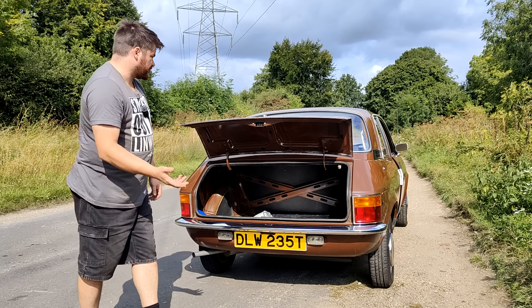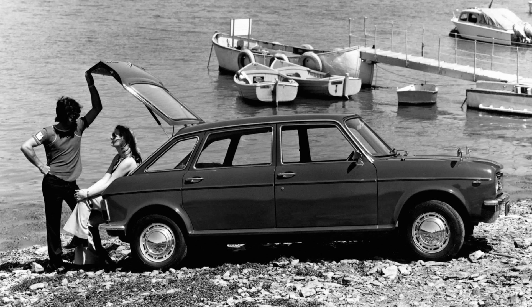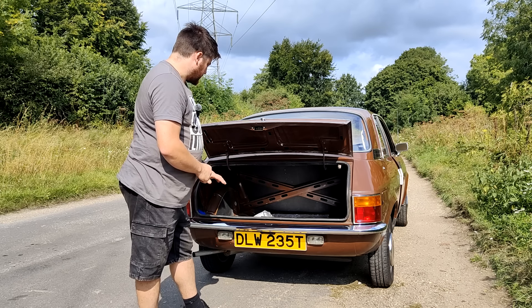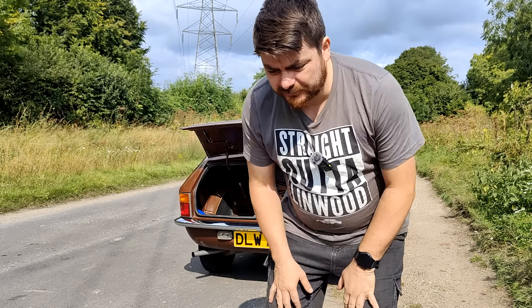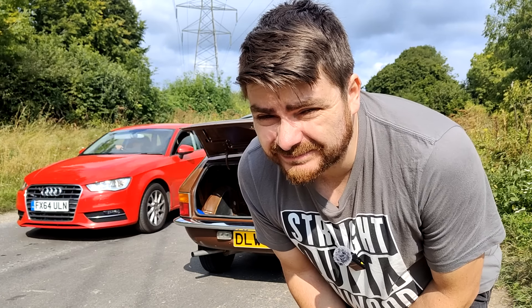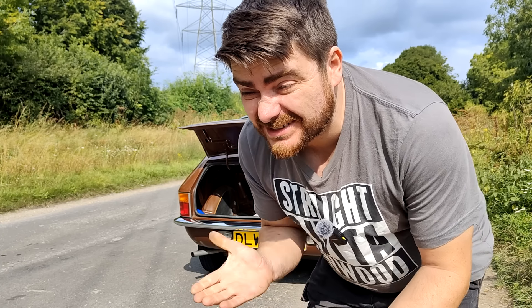I've read on Wikipedia that Austin - BL, Austin Rover, Leyland, Morris, Triumph, whatever - didn't want to take away sales from the Maxi. The logic is they wanted this to be a saloon. Does anyone notice the obvious flaw in that? The Maxi was their car as well! It doesn't matter which one they sell as long as they sell one of them.